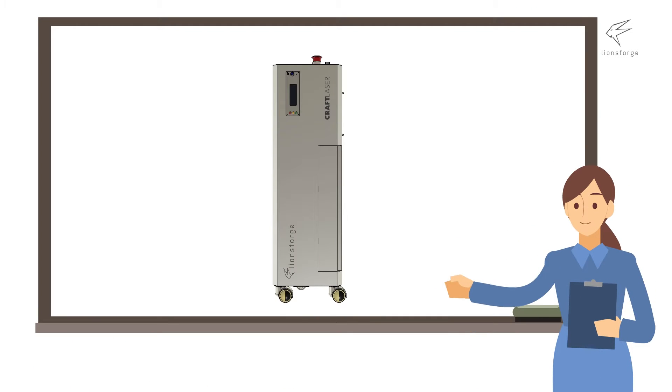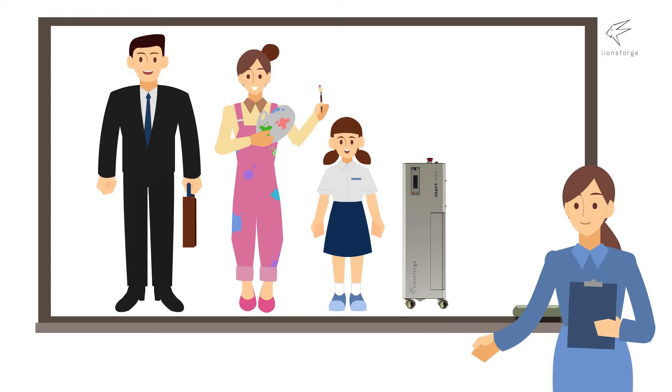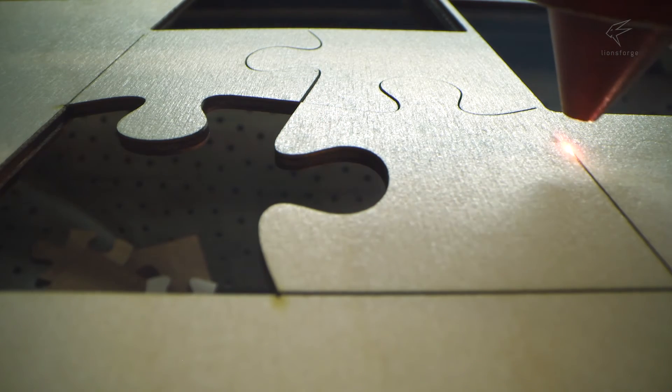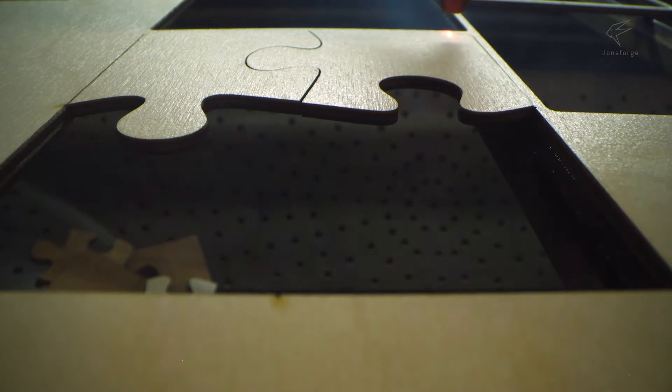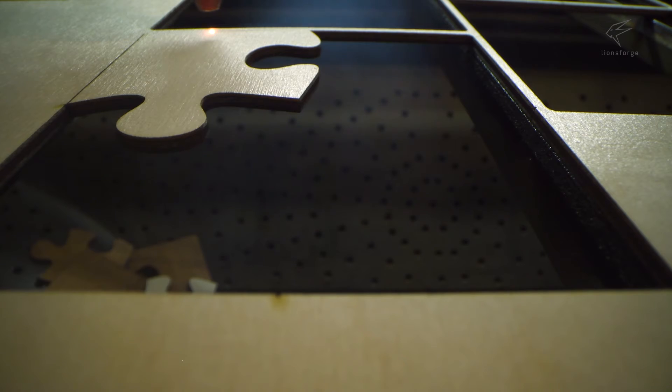Many know how useful a laser cutter is for businesses, creative professionals and students. But do you know the dangers that come with it? Laser cutting can be dangerous and can cause serious injury. That is why laser cutters are highly regulated and need special facilities — that is until the Craft Laser arrived.